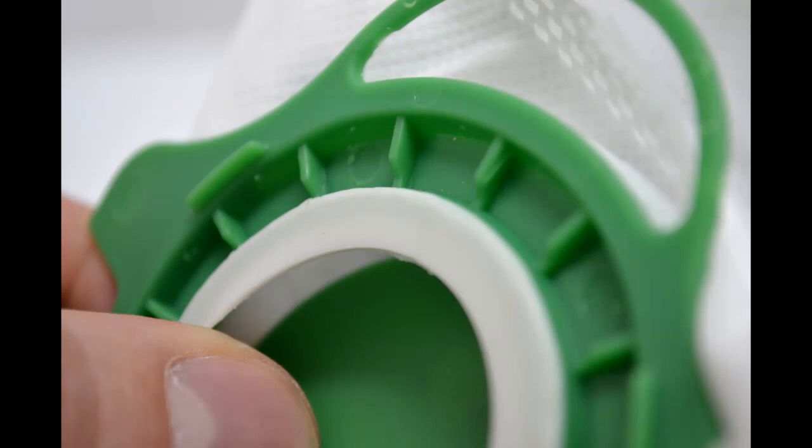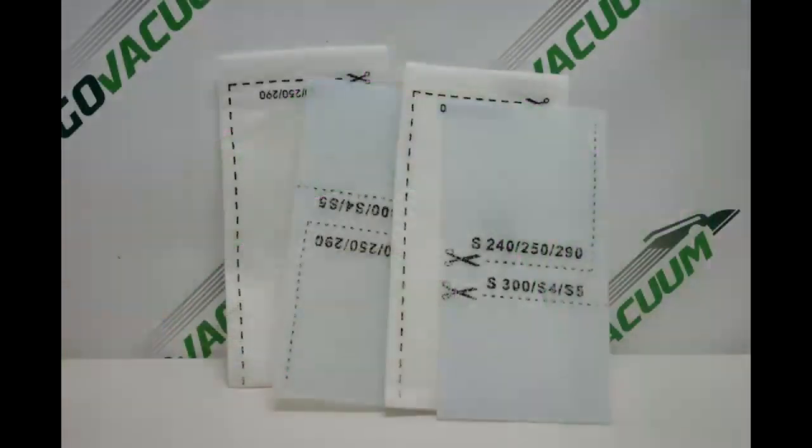Them heavy duty seals on the bags ain't playing. Ten bags in a box, less than fifteen dollars, it comes with four filters — making me holler.